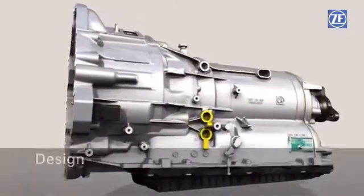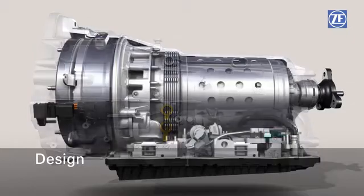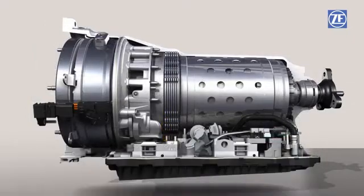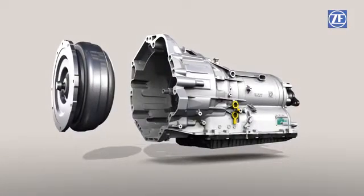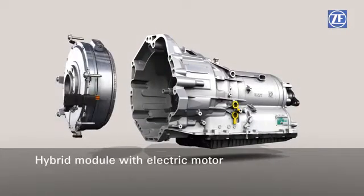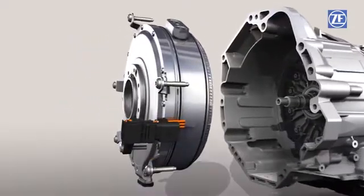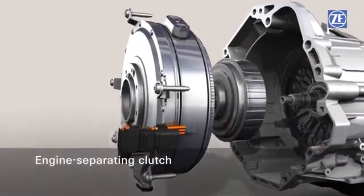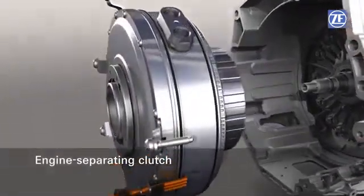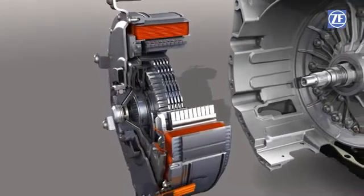What exactly differentiates the standard 8-speed automatic transmission from its full hybrid version? The torque converter is replaced by a completely pre-assembled hybrid drive. Its main component is the electrical motor. The engine separating clutch separates and connects the combustion engine with the downstream driveline, the electric motor, and the transmission.